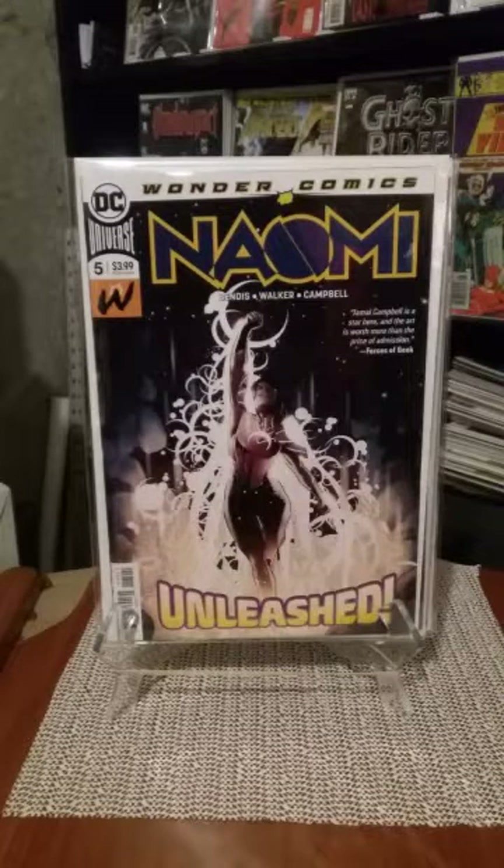Even though next issue is the end of it, it's not the end of the character — she's going to be joining Young Justice. As popular as she's gotten, I'm quite sure they will be re-releasing Naomi again. Just be on the lookout for it.